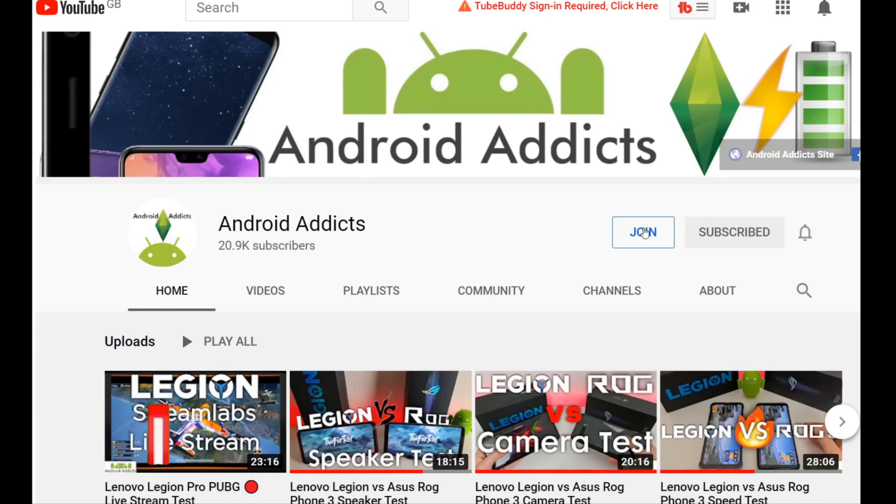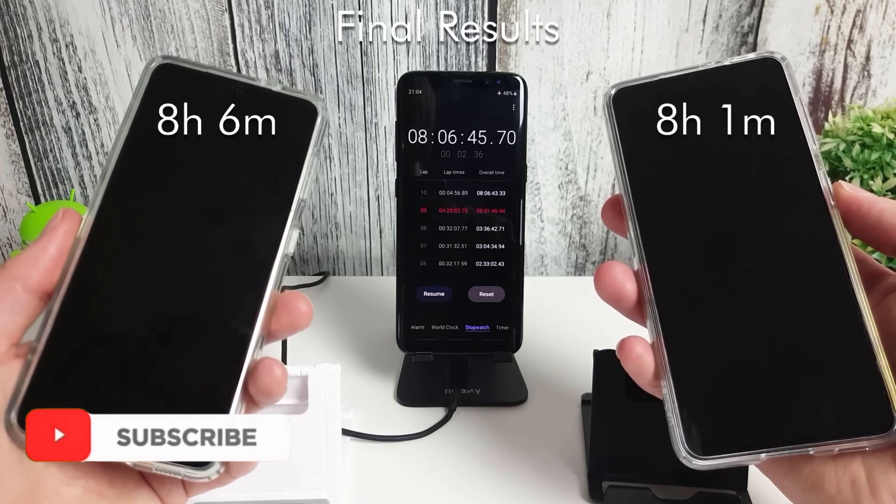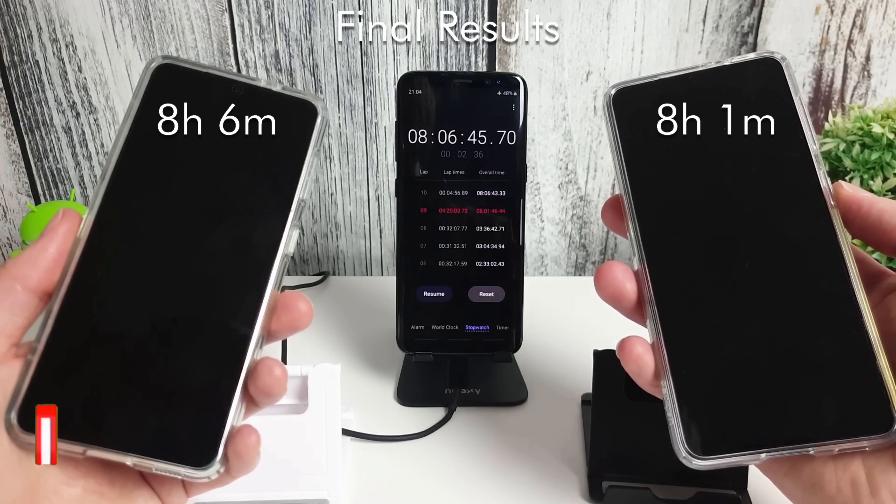I hope you enjoyed this video. If you did please click on the like button and be sure to subscribe to my channel for more videos. If you've got any other tests you want me to do with these two phones let me know in the comments, and let me know your thoughts on which phone you think performed better and which chip you'd prefer to run with. Thanks for watching and I'll see you in the next video.